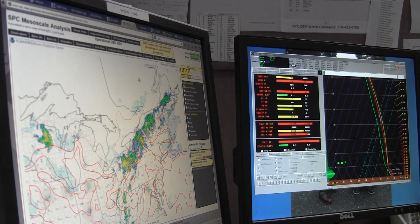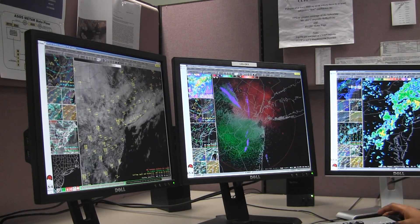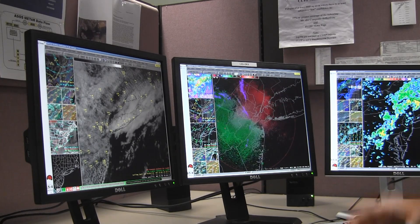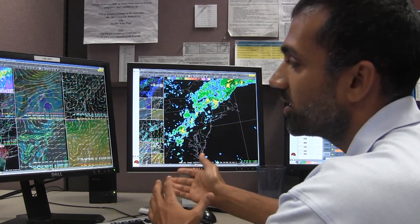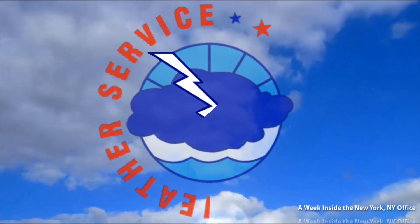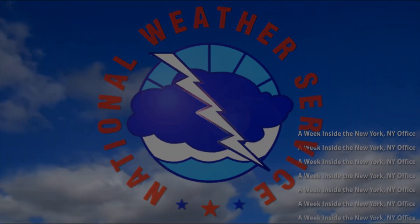Satellite imagery is very important. We can see if there's a stratus deck offshore that's going to move on land and affect one of these airports, and how we can convey that information to our users so they can best plan. There's a wide variety of information we can look at — between radar data, satellite, and model data — and really integrating all of this to come out with the best forecast for our users.